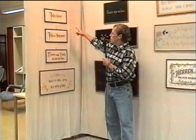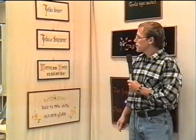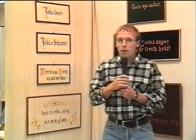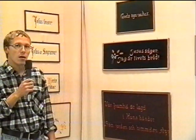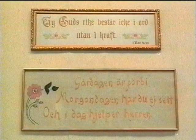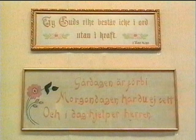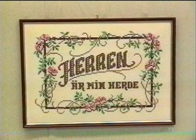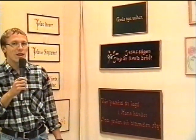Här har vi en rad med tavlor som är handmålade. Och sen bakom min rygg här så hittar vi tavlor som är broderade. Och det finns många olika varianter här, utsirade och mindre utsirade.